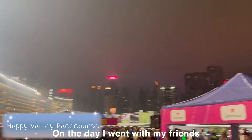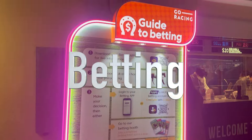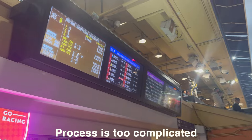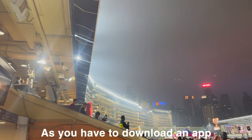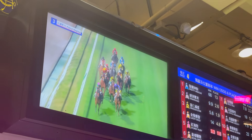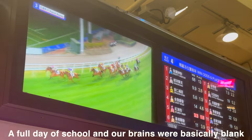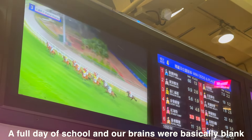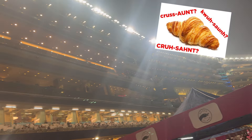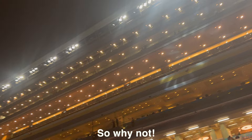On the day I went with my friends, there were booths, performances, and betting. The official betting process is too complicated — you have to download an app, sign in, and put in personal information — so we didn't bet. We'd also had a full day of school and our brains were basically blank. So my friend and I bet on croissants with one another, since we all liked desserts, so why not?